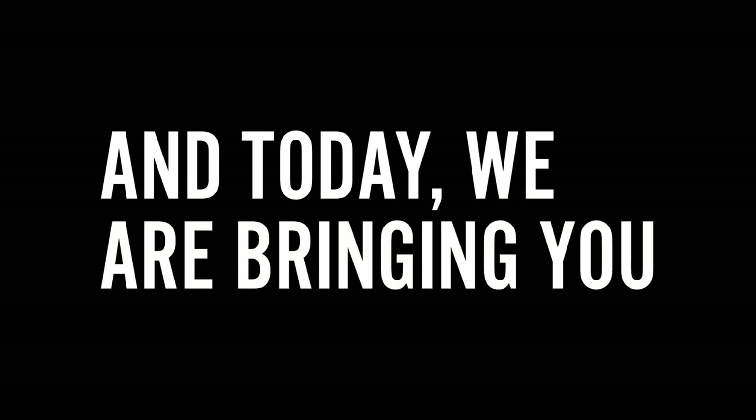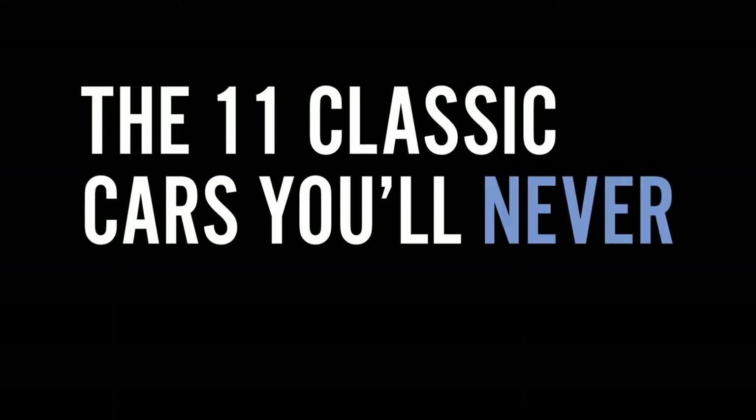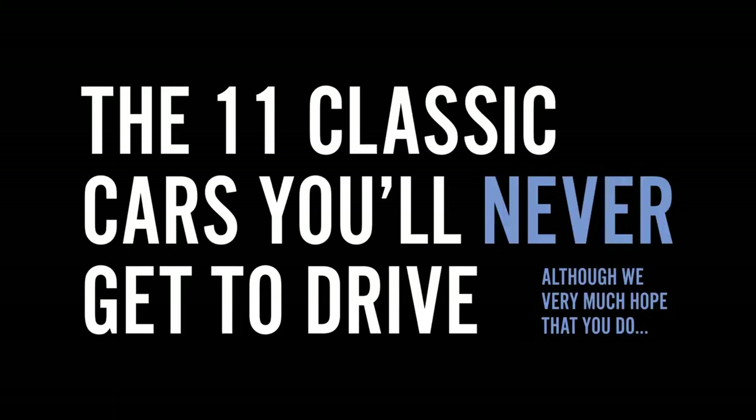Hello, it is Giles from the Classic Valuer, and today we are bringing you the 11 classic cars you will never get to drive — although we very much hope that you do. Let's go.